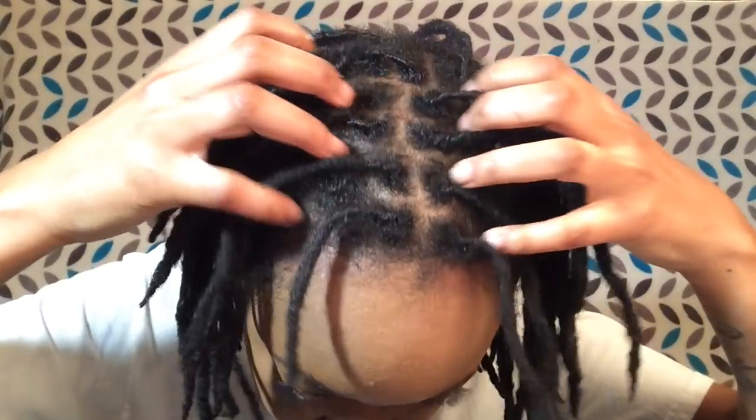I was really excited to talk about my 19-month lock journey update. While I'm gathering my thoughts, I'll show you a close-up of my locks. From a distance they look uniform and perfect, but they're not — and that's the beauty of it. I am embracing the frizz.